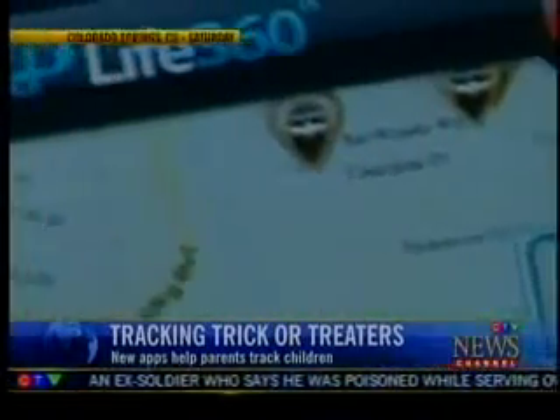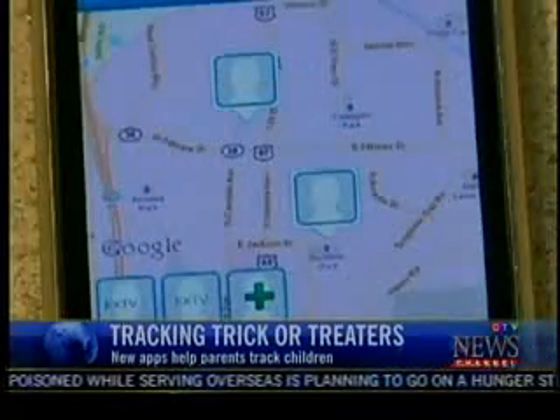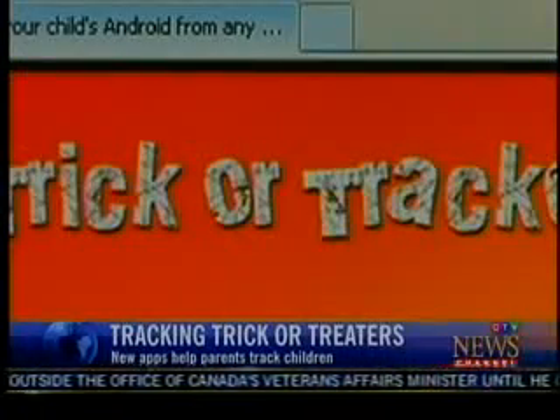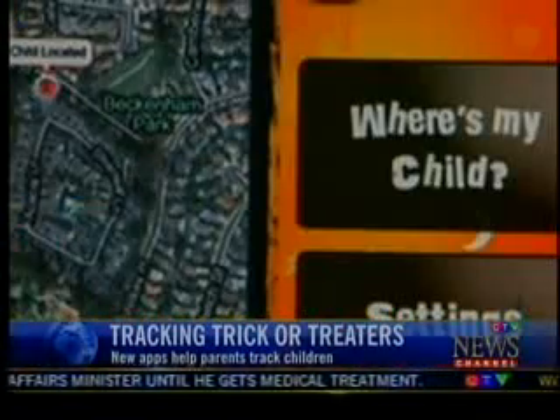It's called the Life 360 Family Locator and allows parents to see where their kids are. There's even a panic button. Android users can get something called Trick or Tracker. Parents can set up a perimeter alerting them if their child goes beyond that area.